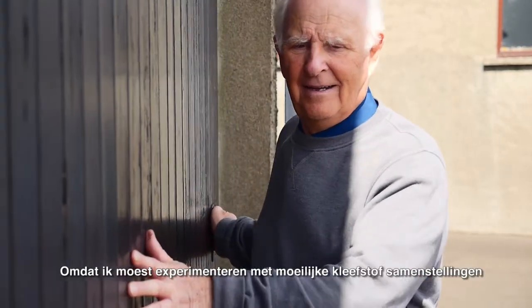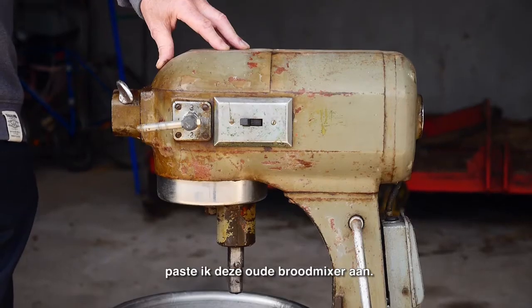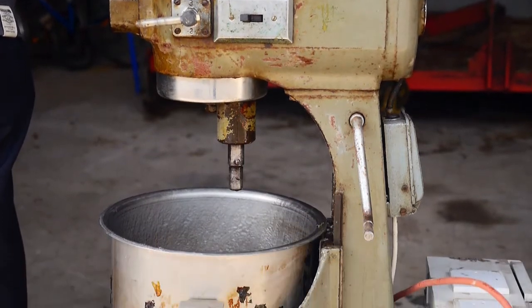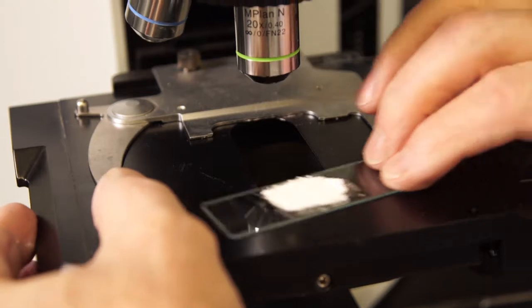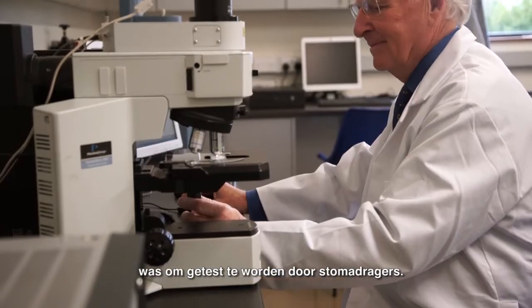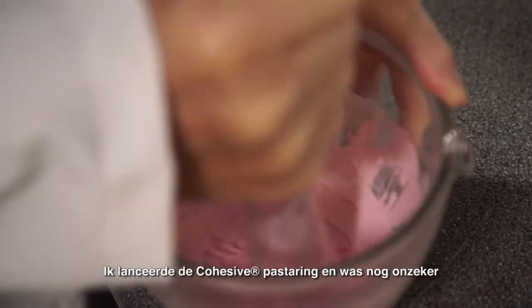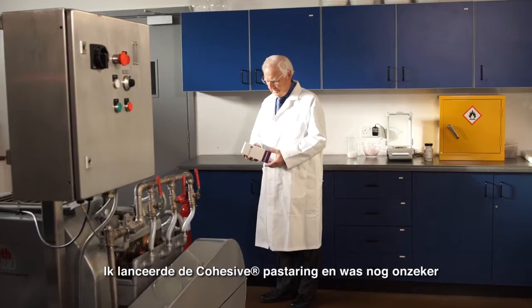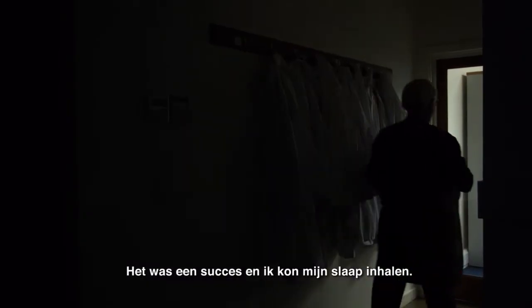Needing to experiment with difficult adhesive formulations, I modified this old Hobart mixer, and so began the tedious journey. It took some four years before the cohesive formula was ready to be tested on patients. I launched the cohesive seal with some anxiety, but not for long — patients and nurses loved it. It was a success and I could get some sleep.